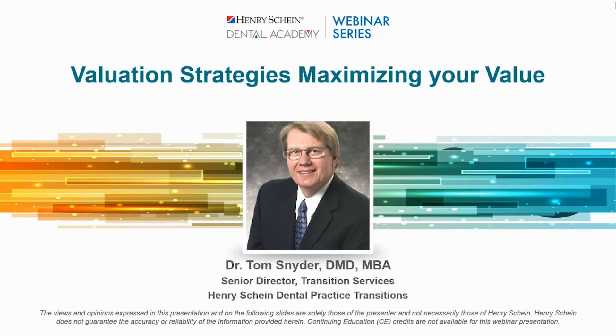Welcome, everyone. My name is Adam and I'll be your moderator. Dr. Tom Snyder is our speaker tonight and he'll be deep diving on practice value influencers. If anyone has a question, please feel free to type it into the box labeled 'have a question.'